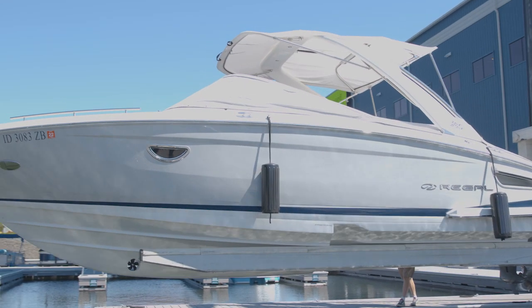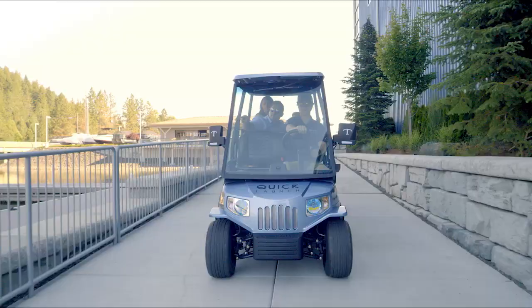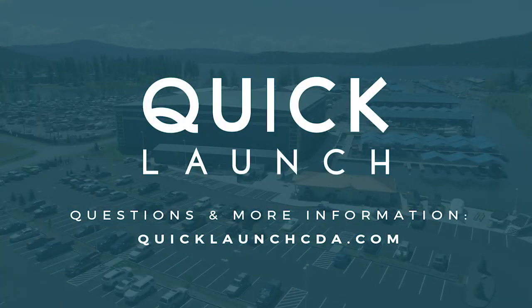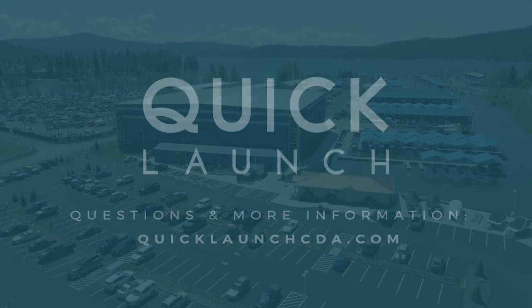Our Quick Launch team is here to ensure that you have the best on-water experience with your friends and family out on Lake Coeur d'Alene. We look forward to serving you. See you out on the water.